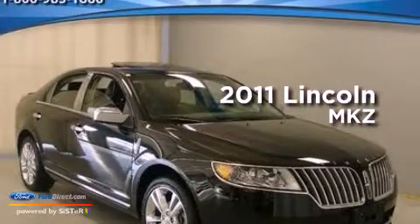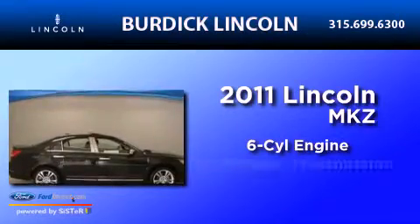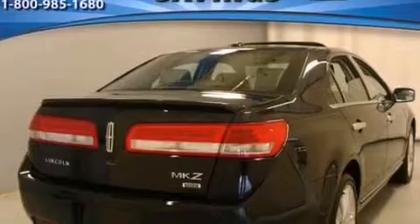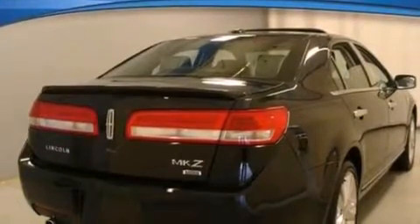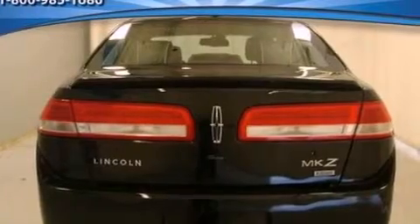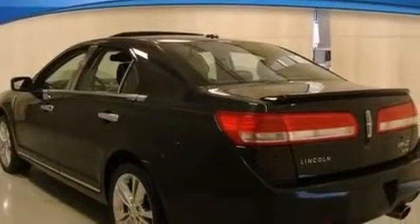This is a 2011 Lincoln MKZ. It has a six-cylinder engine and an automatic transmission. Its top features include heated front seats, a low-tire pressure indicator, nine strategically placed speakers, Cirrus satellite radio, aluminum wheels, and traction control and stability control systems.